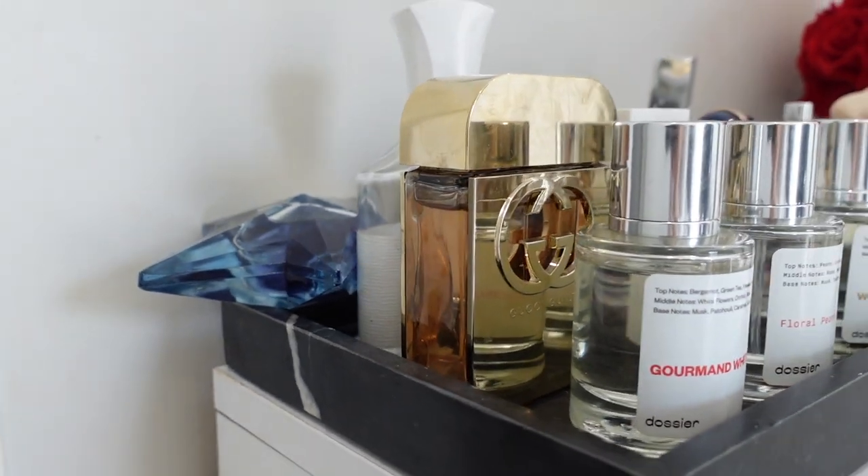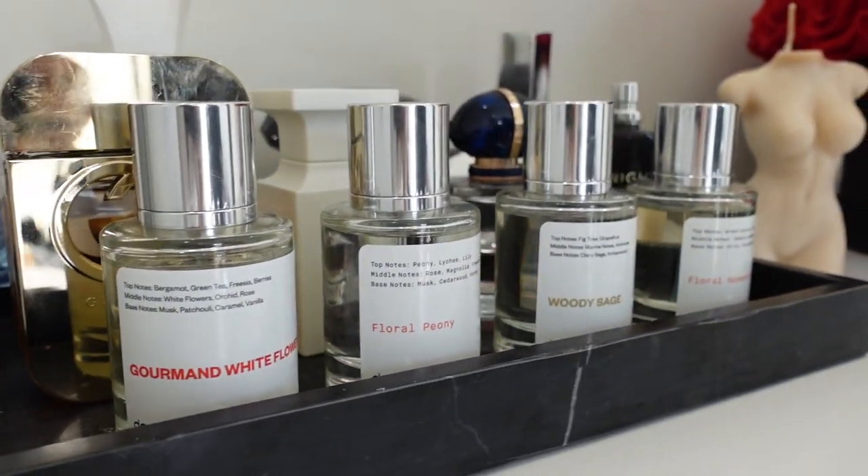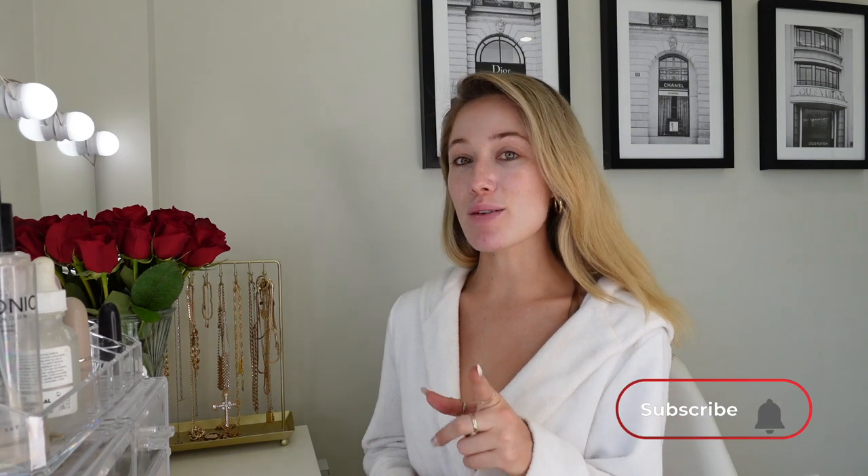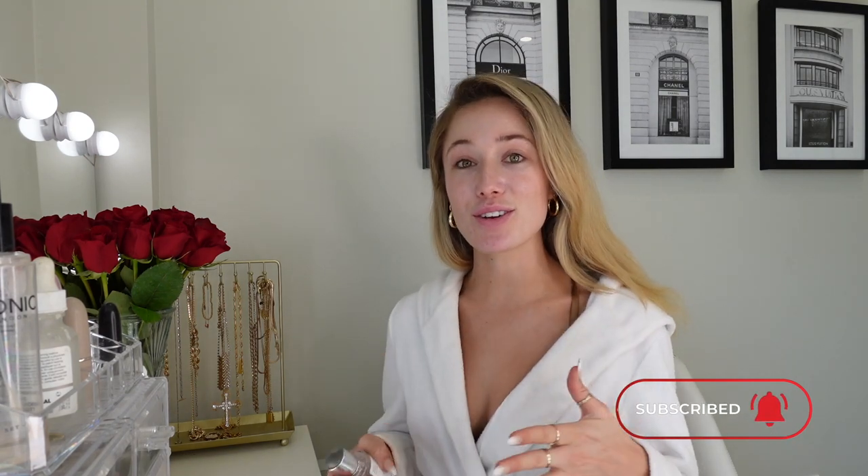Now I'm moving on to my favorite part of the process — I'm going to choose my scent for the day. I choose my perfume based on my mood and today I chose Floral Peony. This is by the brand Dossier and it's inspired by Chloé's By Chloé, which is just an iconic scent. If you're a subscriber to the channel, you may remember I've mentioned Dossier before and you guys gave me so much good feedback — you love the product.